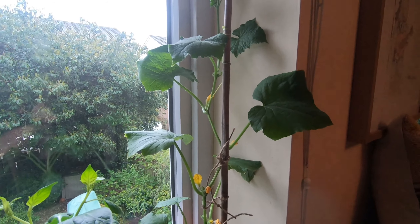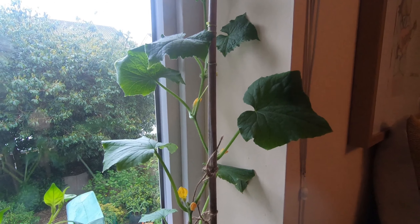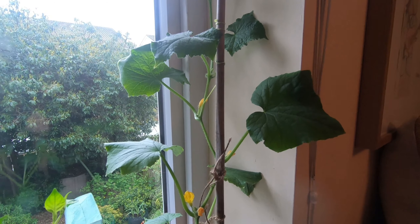I thought it was about time I showed you what I'm growing indoors and some of the things that won't be going outside.